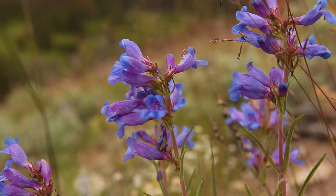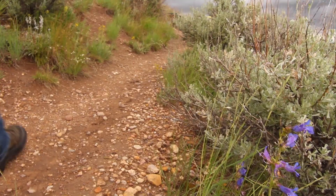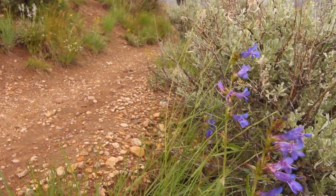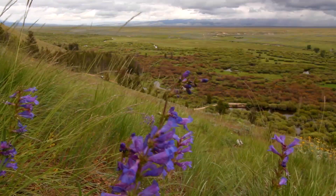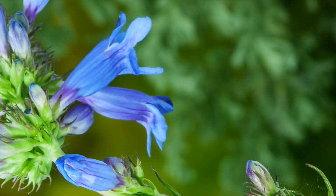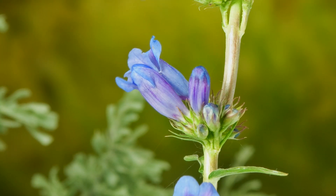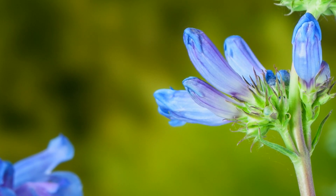Lemhi penstemon are not normally part of the visitor experience — they're flowers on the hillside, not related to the battle itself. But if visitors want to see Lemhi penstemon, they can walk on several different trails in the park, including the overlook. Lemhi penstemon flowers early in the summer, usually late June or early July. This is an essential part of being able to effectively preserve and protect these resources for future generations, and of course this is really the essence of the National Park Service mission.